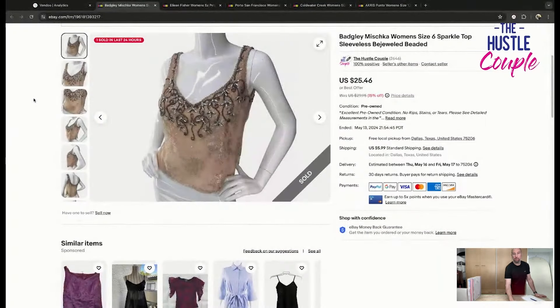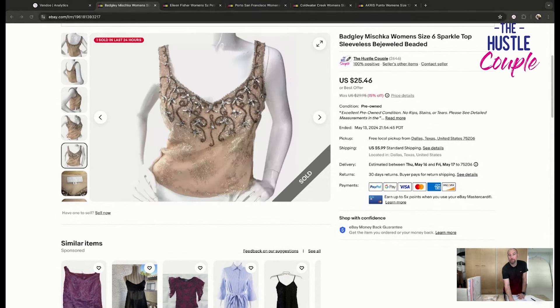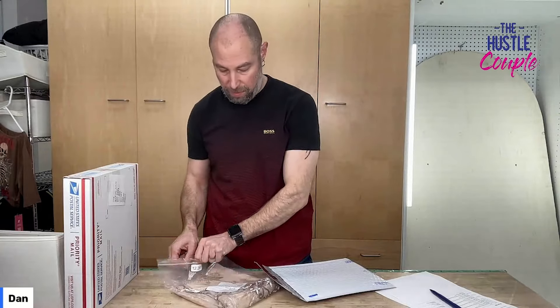Next up on eBay is a Badgley Mischka women's size 6 sparkle top — sleeveless, bejeweled, beaded. Listed at $25.46 and sold for full asking price. I really don't know much about this brand or designer, but the few things I've found and looked up comp decently well. I'm going to put this in a padded mailer to help protect all the beading and stuff on the front.